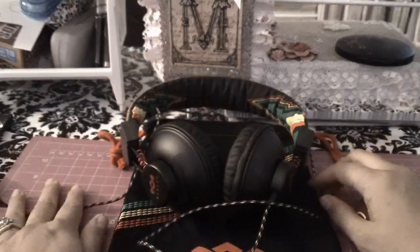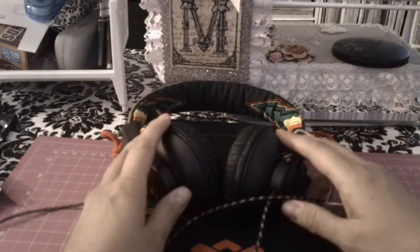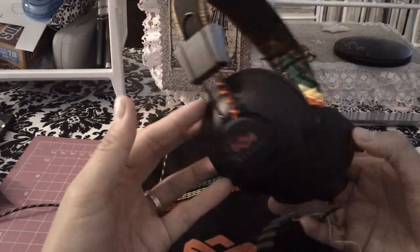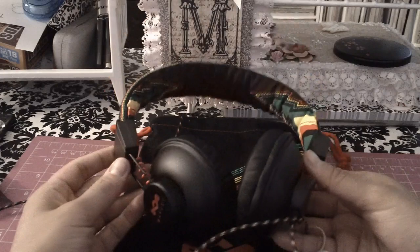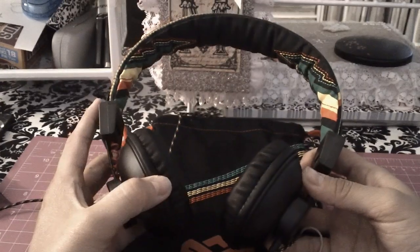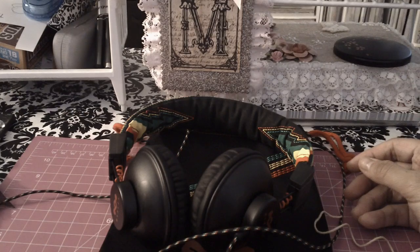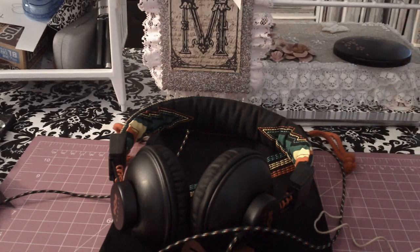So if you guys are into headphones and you're into reggae and whatnot, I highly recommend these. It was either this or Hello Kitty headphones and I chose this! I hope everybody's having a good day — I might come back with a project share in a little bit, so I'll see you guys soon. Bye bye!